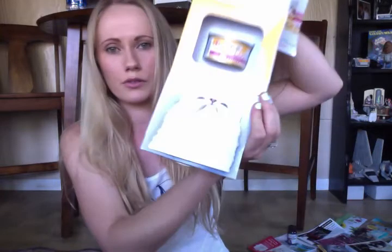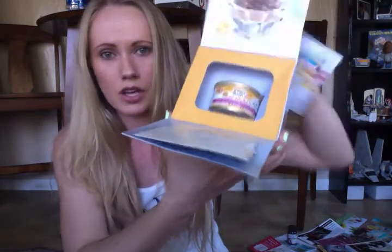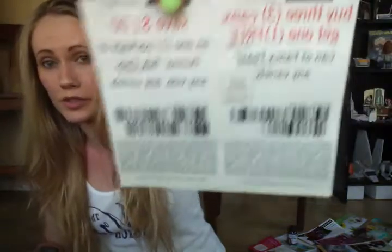Next, from Fancy Feast — I think this was a Walmart freebie. I got this at the beginning of the month. It is a little box with a cute little kitty, and it's got one can of Fancy Feast inside. It also came with some coupons: one is buy three cans and get one free, and the other is save a dollar on any package of Purina Tidy Cats litter. Two really good coupons.